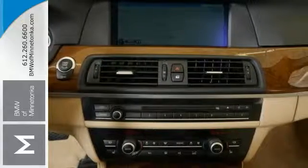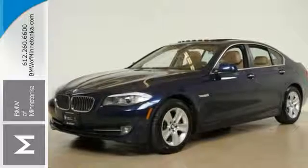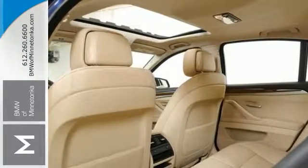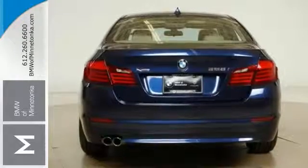BMW certified pre-owned means you not only get the reassurance of up to a six-year, 100,000-mile limited warranty, but also a multi-point inspection reconditioning, 24/7 roadside assistance, and more. The 5 Series was on the annual 10 Best list for six years straight.